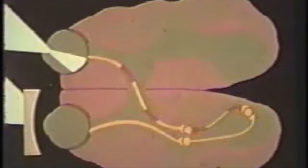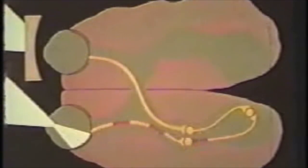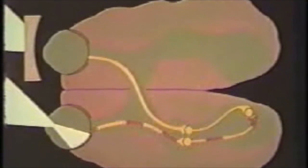Reversing this procedure by covering up the eye that has previously seen soon causes the connections from the deprived eye to be re-established. This re-modification, too, can only occur within the three-week to three-month sensitive period.